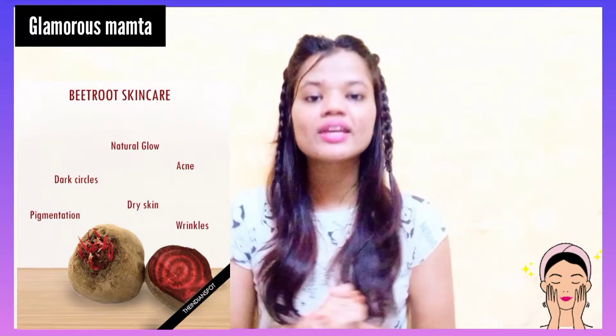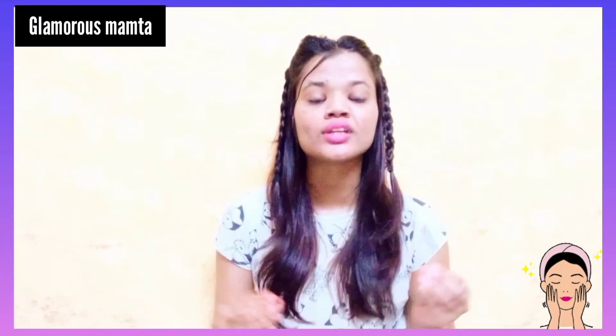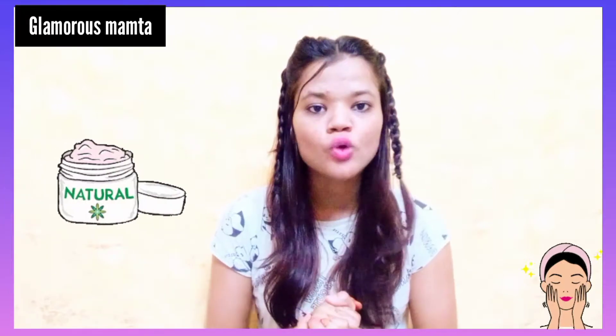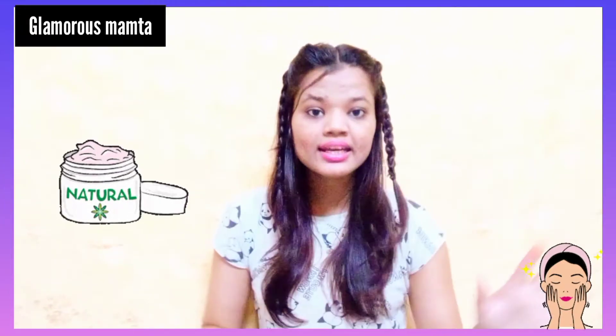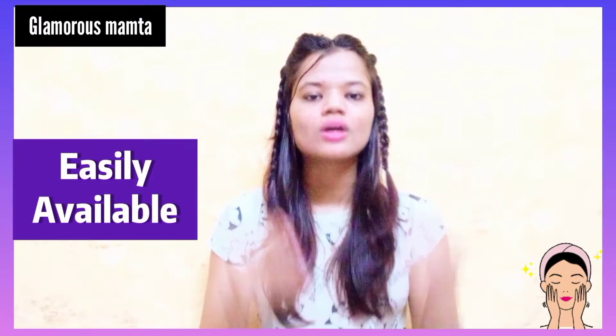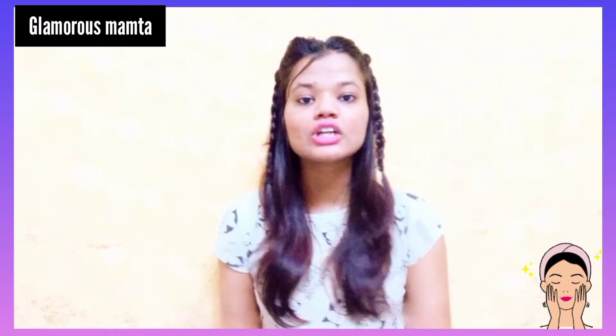That's why we have used beetroot — chukundra. We are going to do a facial with natural home remedies. We will not use anything from outside; whatever we use will be easily available at home. So without any further ado, let's get into the video.